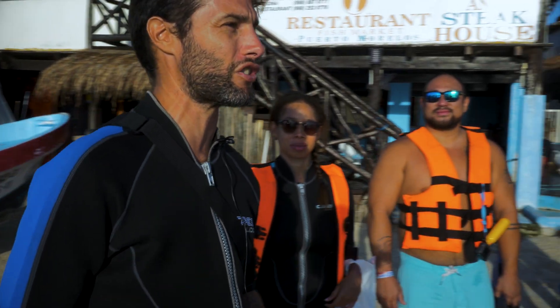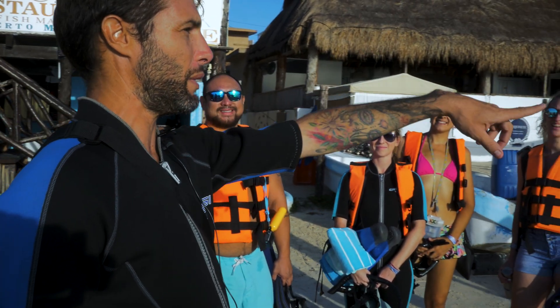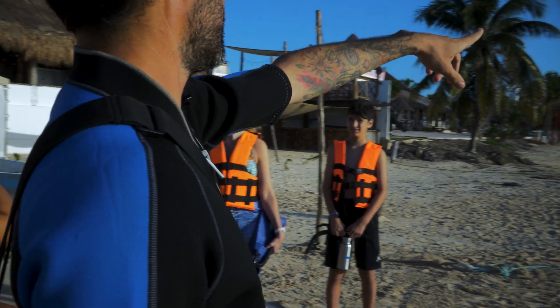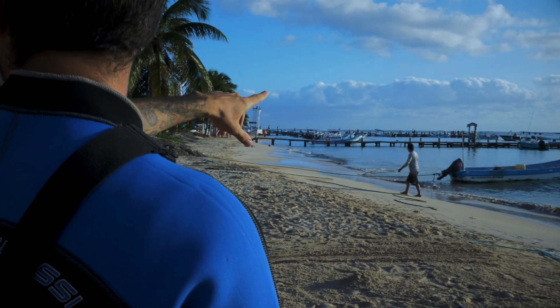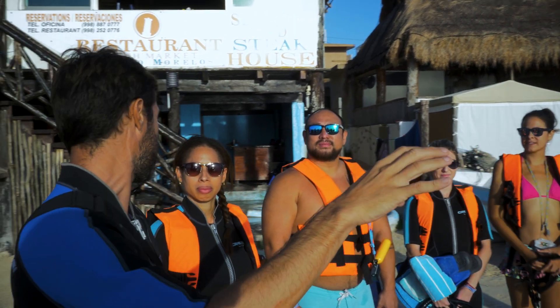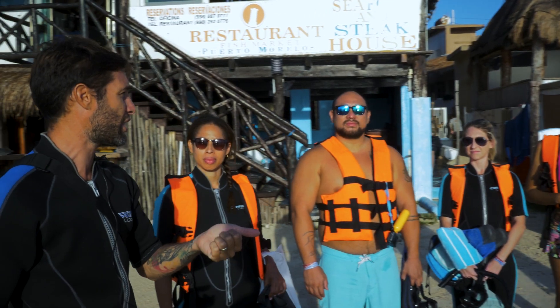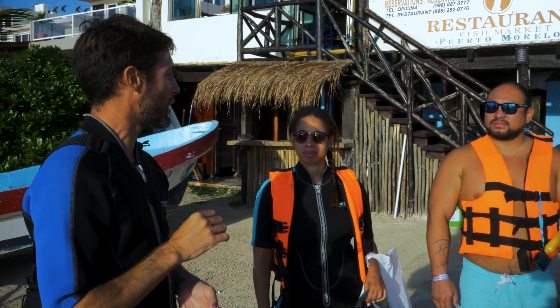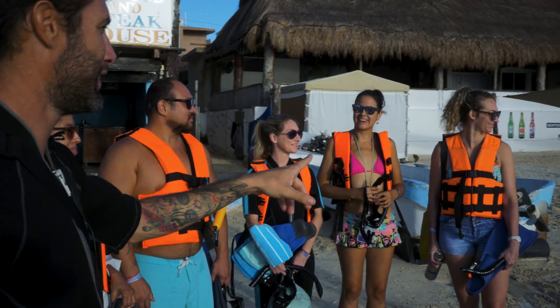Welcome to Puerto Morelos, guys! As you can see we have a pretty flat ocean today — I think the conditions are going to be awesome. Right now we're going to meet our captain, Mr. Chalo. It's around five minutes in the boat to the reef. Once there we're going to find the coral formations. We have lobsters here, we have turtles here, snappers, groupers, rays — there is a lot of things to see. Chalo is going to be leading the group, I will be closing the group and doing some photos for you.